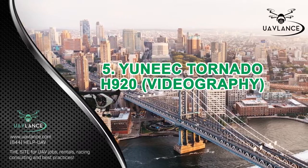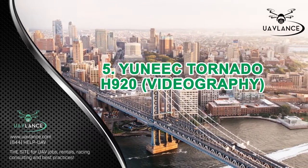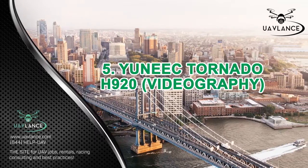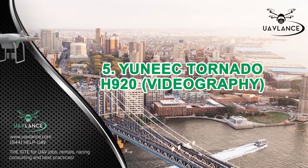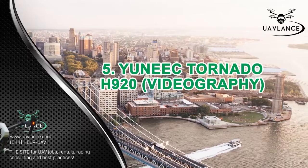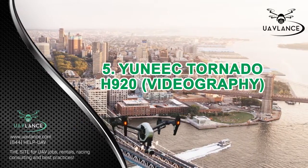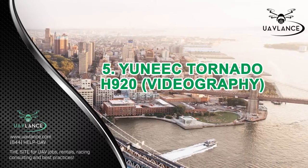The Unique Tornado H920 carries 3 batteries, which allow it to remain airborne for a longer period of time, giving videographers the chance to shoot longer videos. This drone has gimbal support and a GPS navigation system too, which means that it remains stable while capturing videos and can even be tracked in real time.